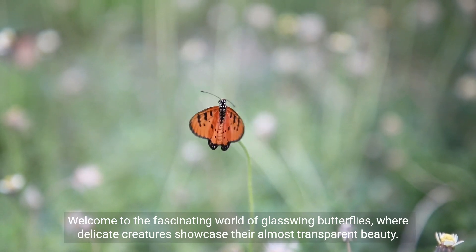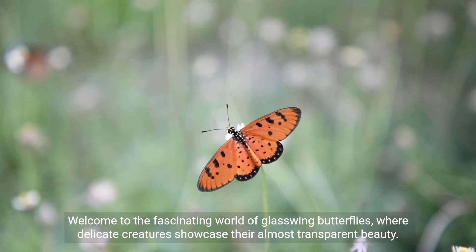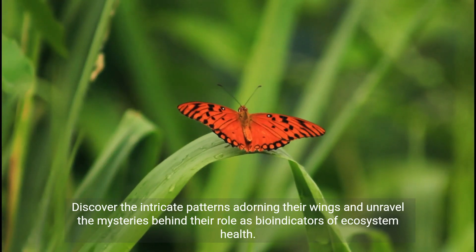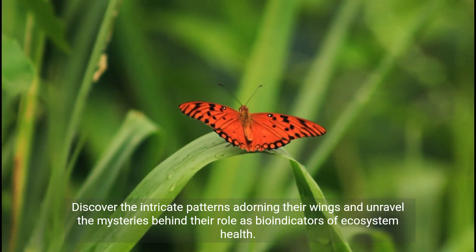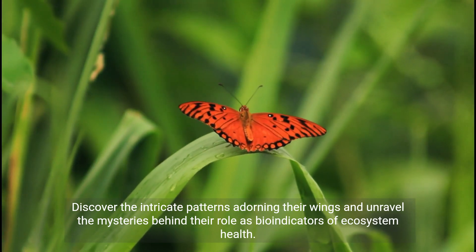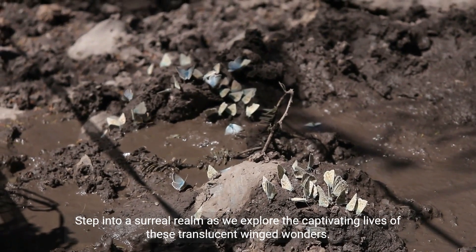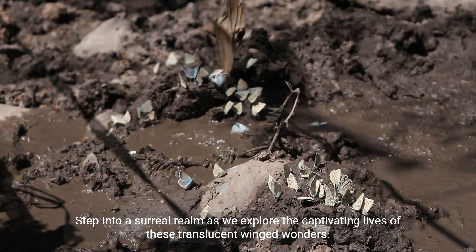Welcome to the fascinating world of glasswing butterflies, where delicate creatures showcase their almost transparent beauty. Discover the intricate patterns adorning their wings and unravel the mysteries behind their role as bio-indicators of ecosystem health. Step into a surreal realm as we explore the captivating lives of these translucent winged wonders.